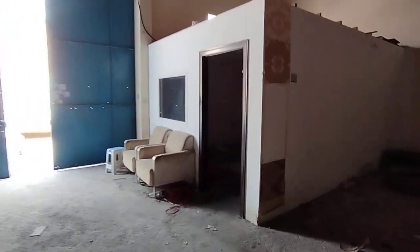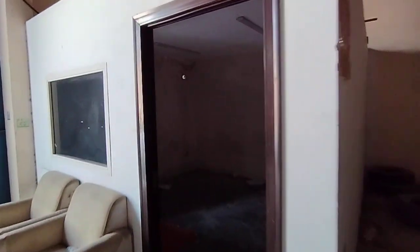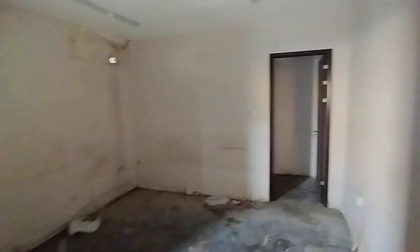This is the office space. You can see it is actually gypsum board, and here there is a glass partition. This is the office and you can see the ceiling as well. Inside that you can see a washroom.